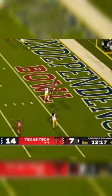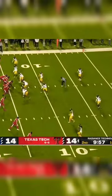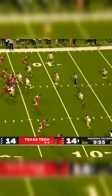Here's Morton off the back foot, throwing to the end zone — he's got Mason Tharp for a touchdown. He's just finding ways to spread that ball around.